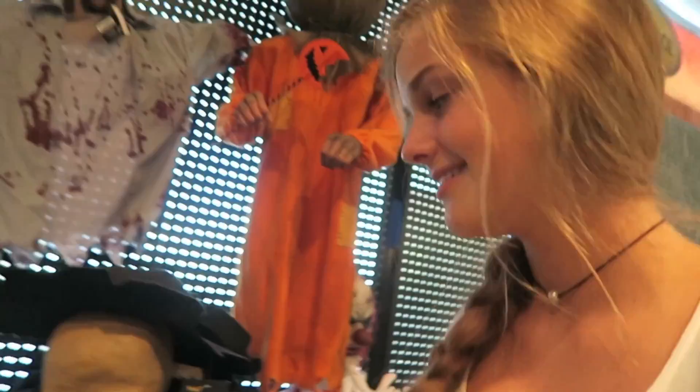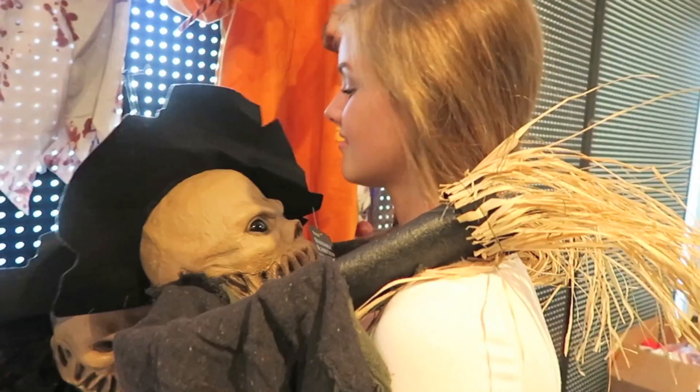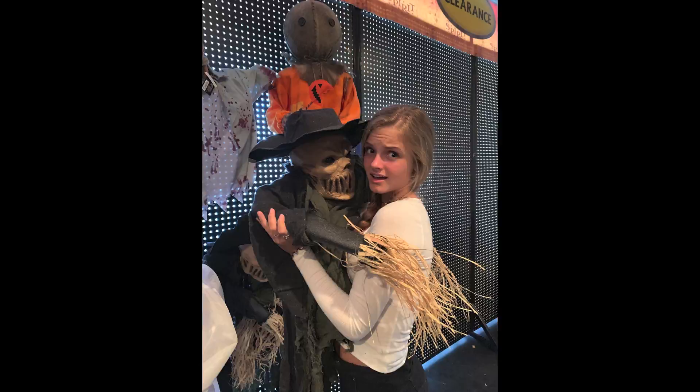Peace signs with a monster — you gotta keep it positive! The next photo we're going to take is with a scarecrow. I see one right behind me — he lights up! Casey, is this your boyfriend? I really like this scarecrow!